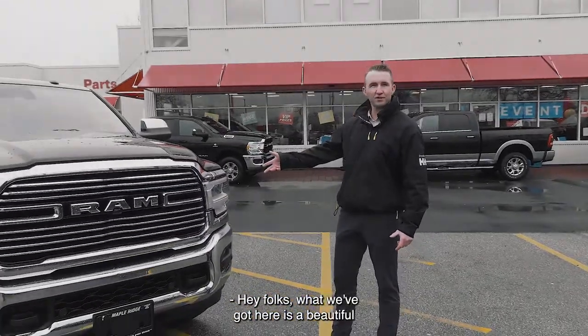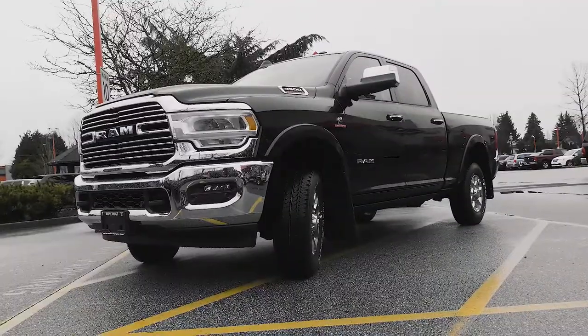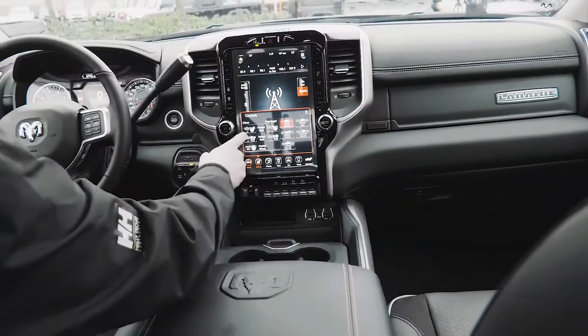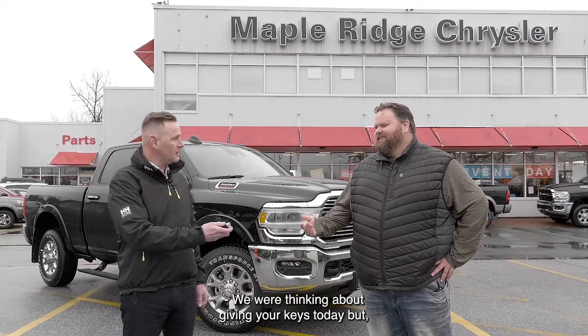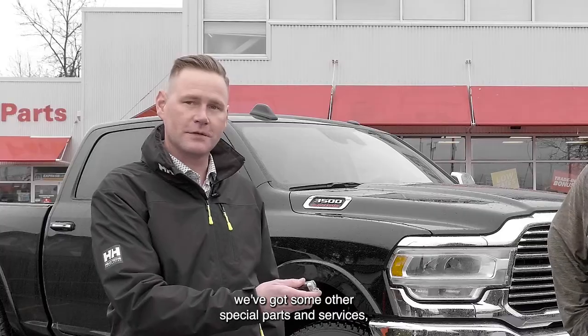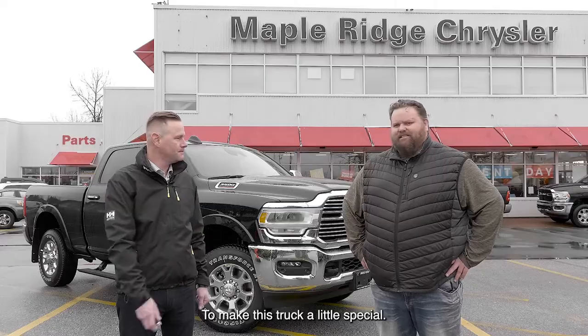Hey folks, what we've got here is a beautiful 2020 Laramie 3500 for Mike. Do I get keys today? We were thinking about giving you keys today, but we've got some other special parts and service accessories to put on there to make this truck a little special. Alright.